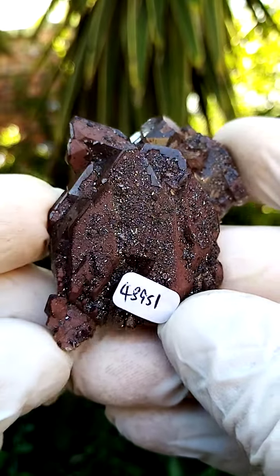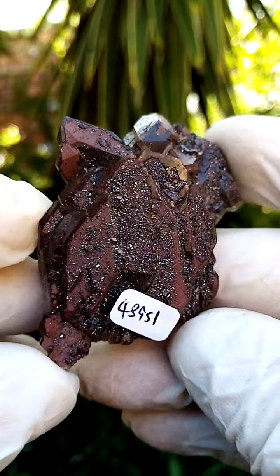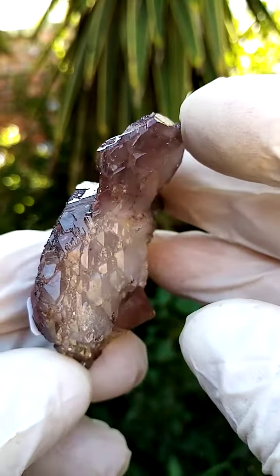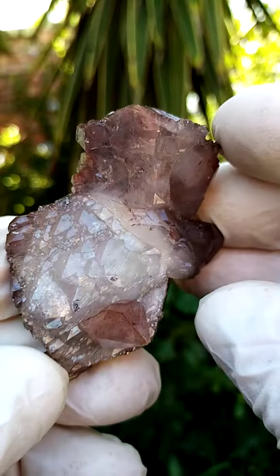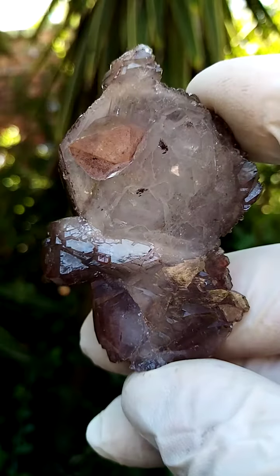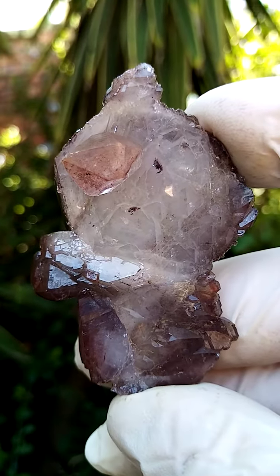An exquisite example of hematoid ferroginous hematite-included quartz, a floater, so this would have formed maybe in a thick clay as is. The back section is almost going into a gray where we have a clarity. You can actually see into these crystals. There may be some copper included in this as well.